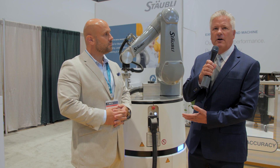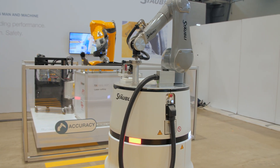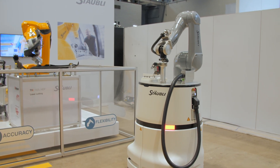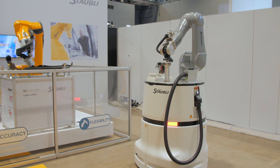So here we have our Helmo, which is a mobile robot. It's got a complete industrial robot on top. It's got all the speed and accuracy capabilities built into it, just like any Stably robot.